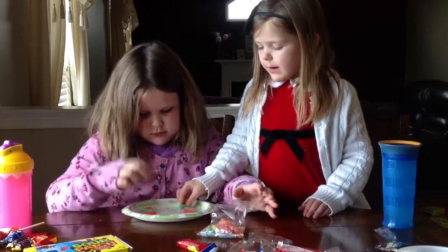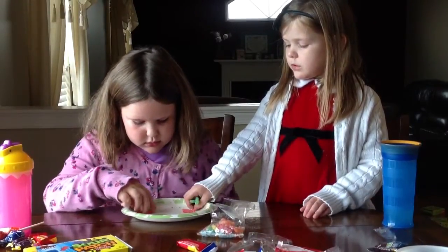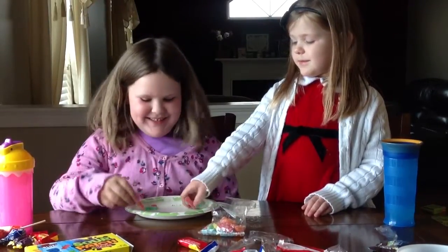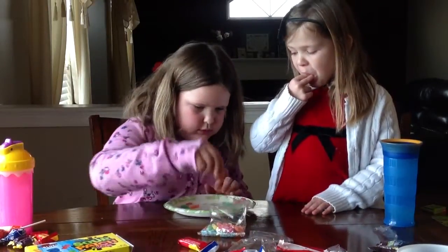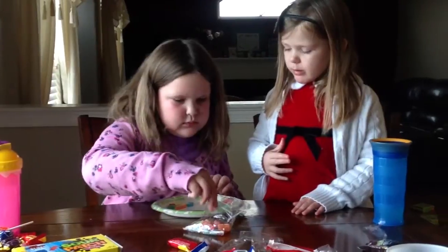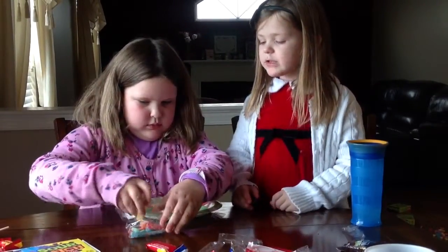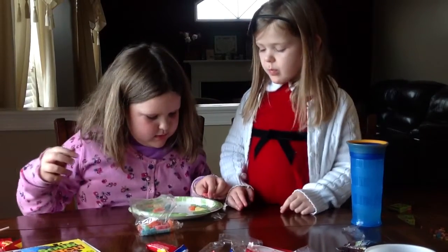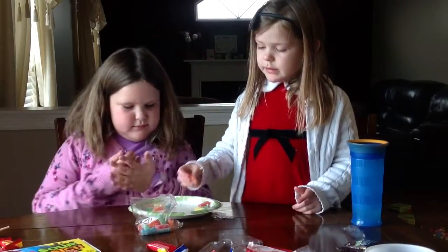How come you got three? I don't have three. Thank you! Okay, save that. Are we both going to eat three? Come on. Don't eat it yet. I'm going to eat every single piece. Okay. Now you can eat it. We are going to start eating now.